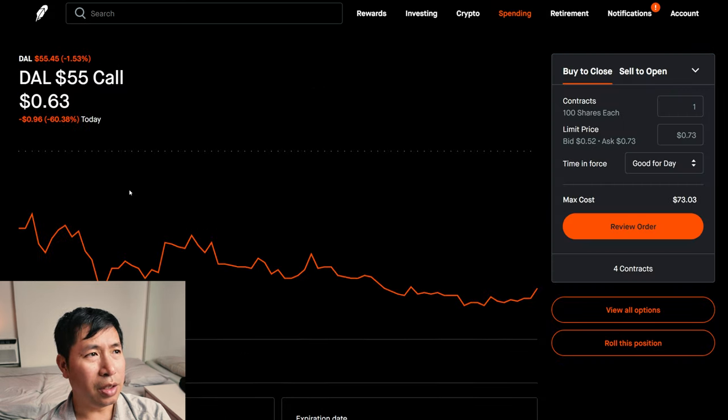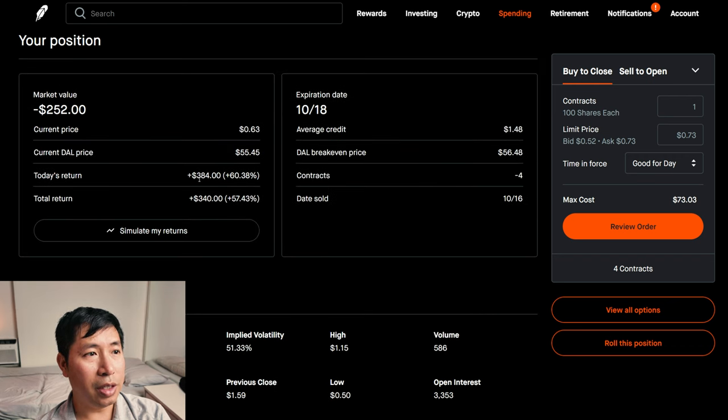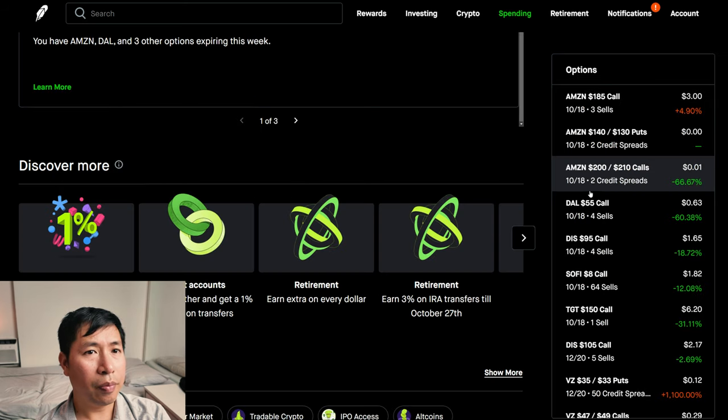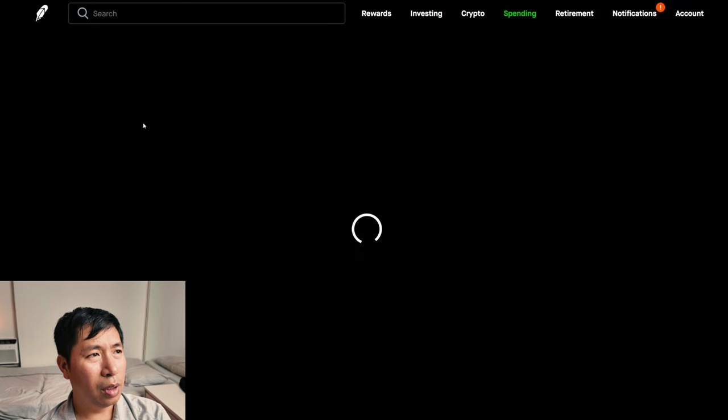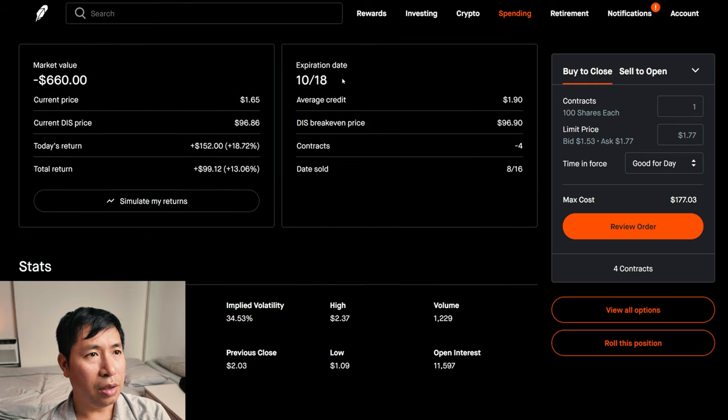I'm selling Delta Airlines $55 covered calls. These expire October 18. My total return: $340. I'm selling Disney $95 covered calls. These expire October 18. My total return: $99.12.